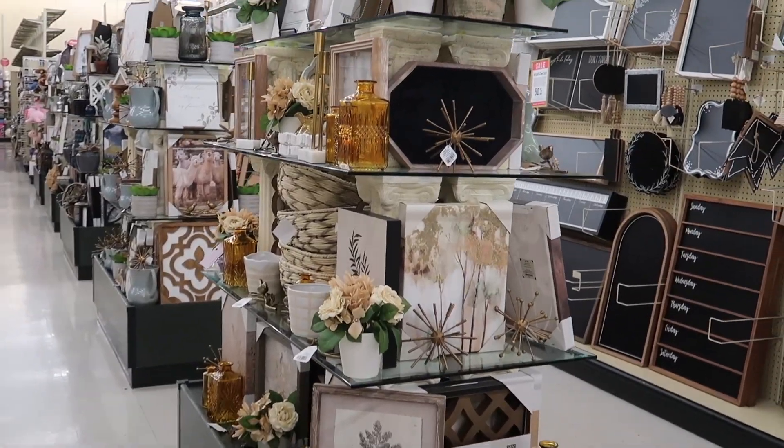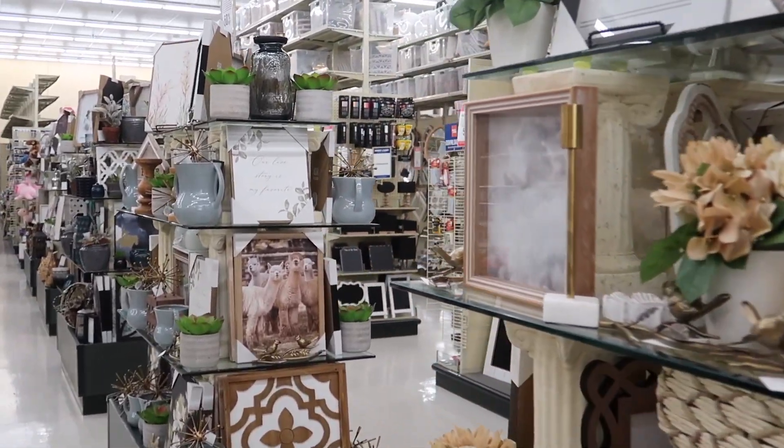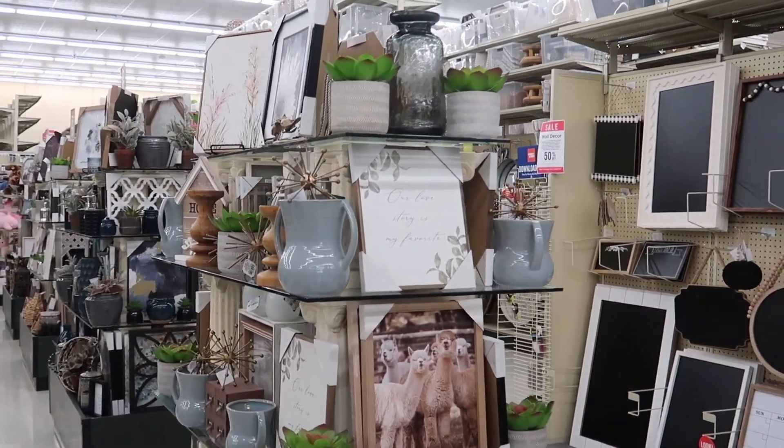Hey friends, welcome back to my channel. In today's video I am in Hobby Lobby because I'm bringing back a series that you guys enjoyed so much this year — what is for sale at Hobby Lobby this week. Every week Hobby Lobby has different sales for non-seasonal decor, and I'm going to be bringing you along to explore some of those finds at 50% off. This week is for tabletop decor, and the way I know that is by visiting their app and checking their coupon section.